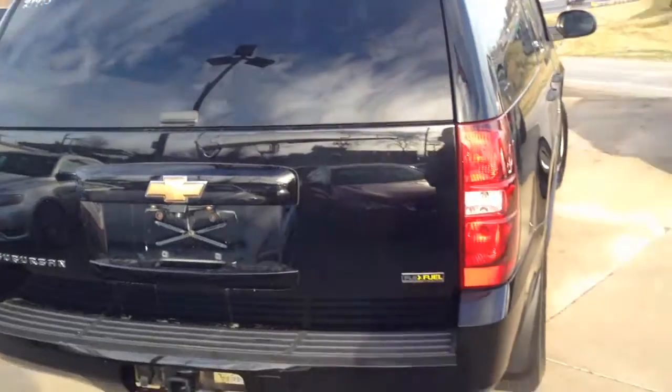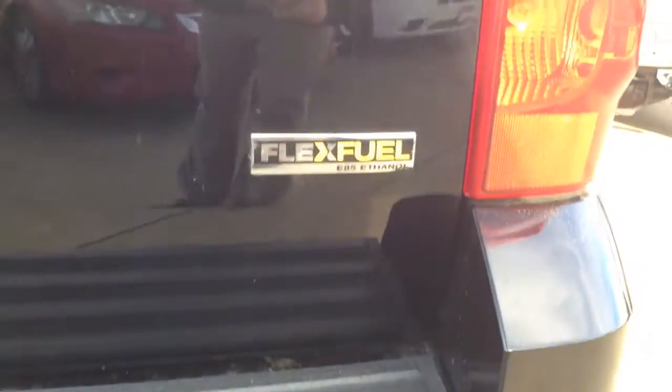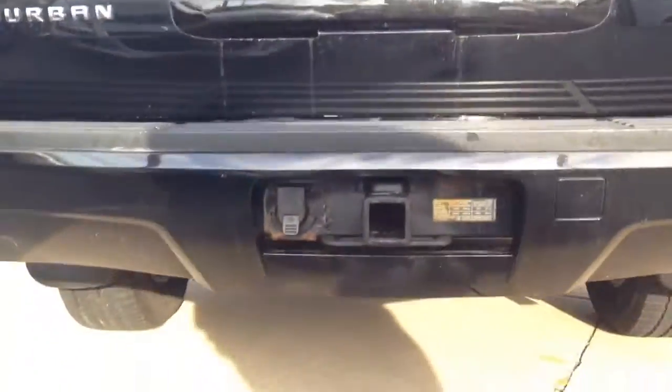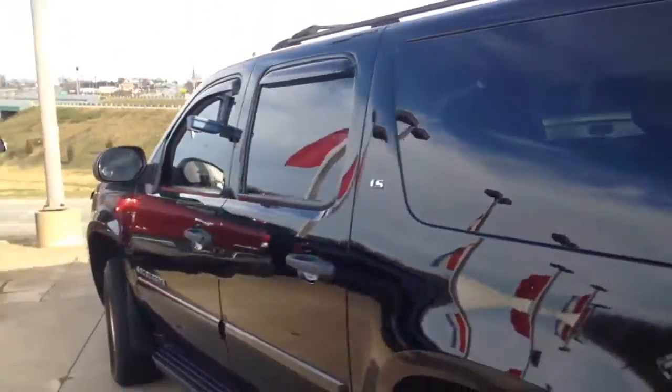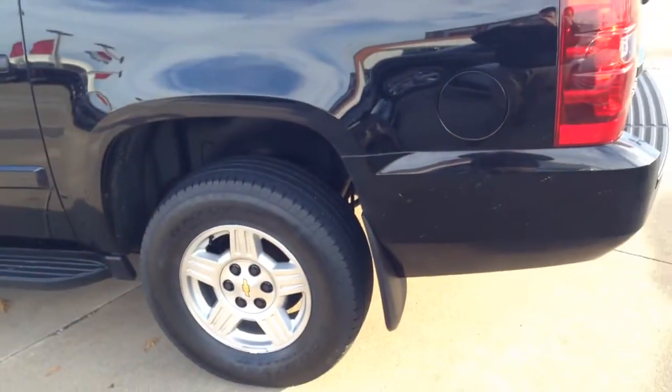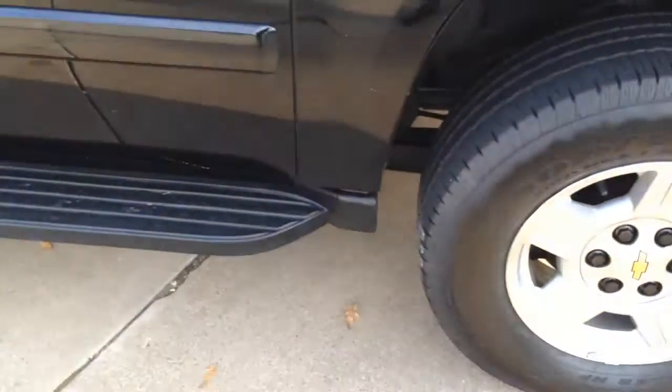Here's your back end. This will accept flex fuel if you so choose. You have your hitch down here. Here's your other side. Again, the rims are really, really clean. Same with the running boards.